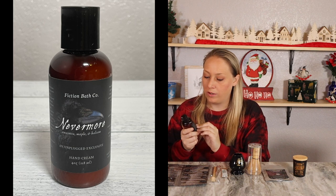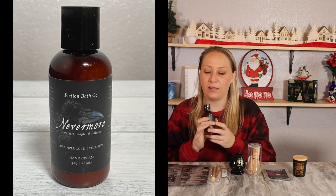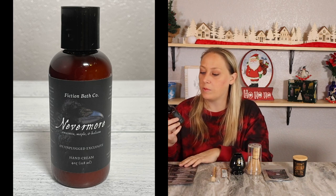The last thing before the book is Nevermore Amaretto Maple and Balsam Hand Cream. I like the maple scent — this is nice hand cream, it went on nice and smooth, and I like the scent. So it's really good. Now we move on to the book.